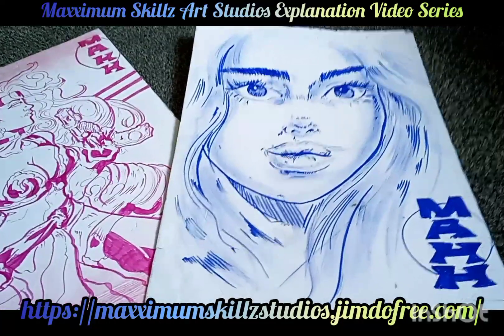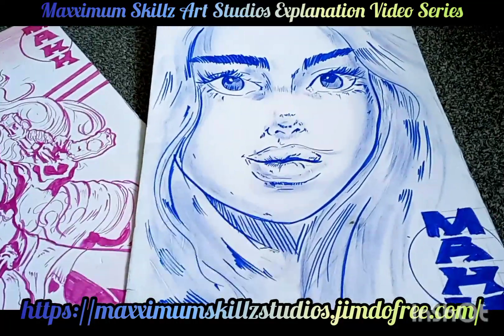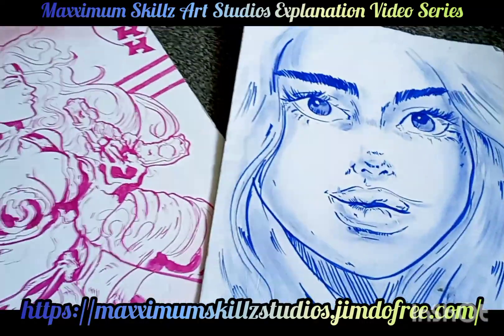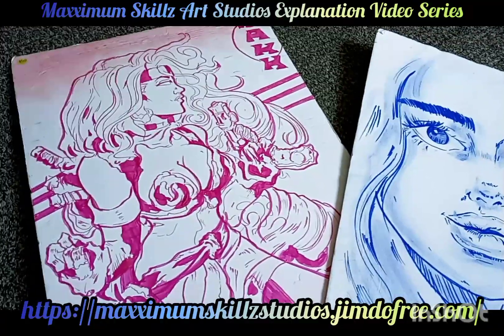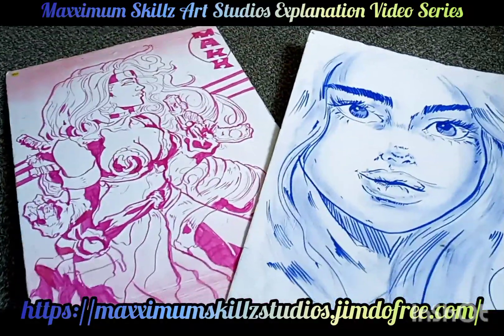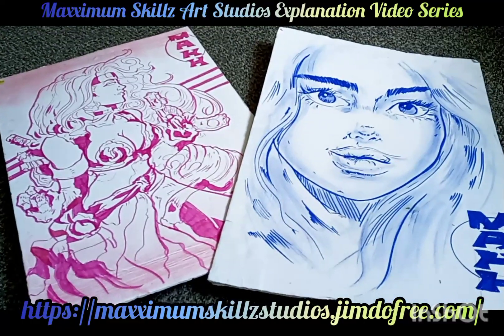As you guys can see, this is a beautiful portrait drawn with fabric markers and conte crayons from the Dollar Tree. The other illustration you guys are looking at is an illustration of one of the most greatest iconic comic series of all times, which is Battle Chasers.